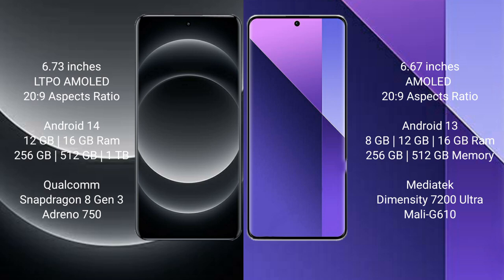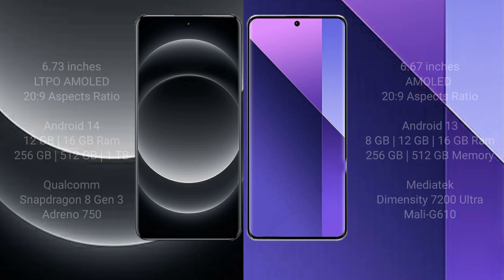The Redmi Note 13 Pro Plus comes with 8GB or 16GB RAM and 256GB or 512GB internal storage, powered by the MediaTek Dimensity 7200 Ultra processor and Mali-G610 GPU.